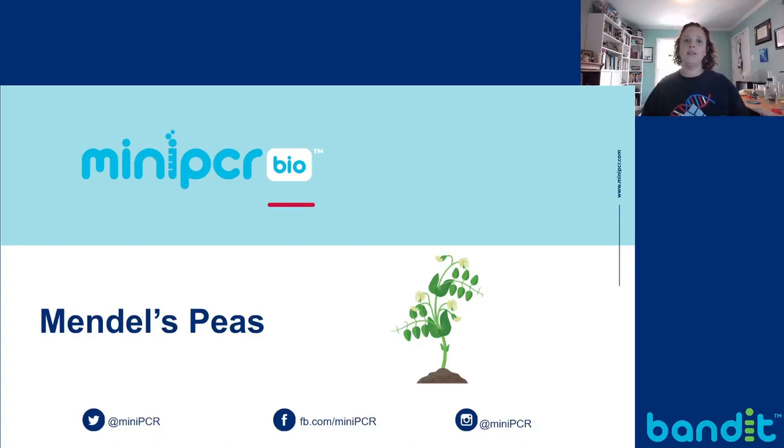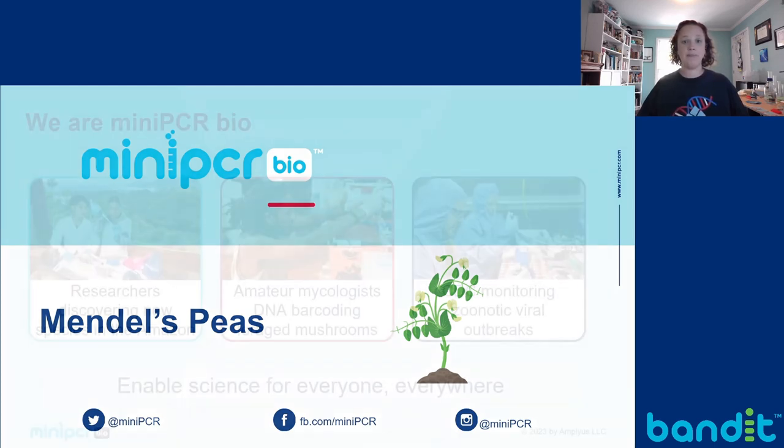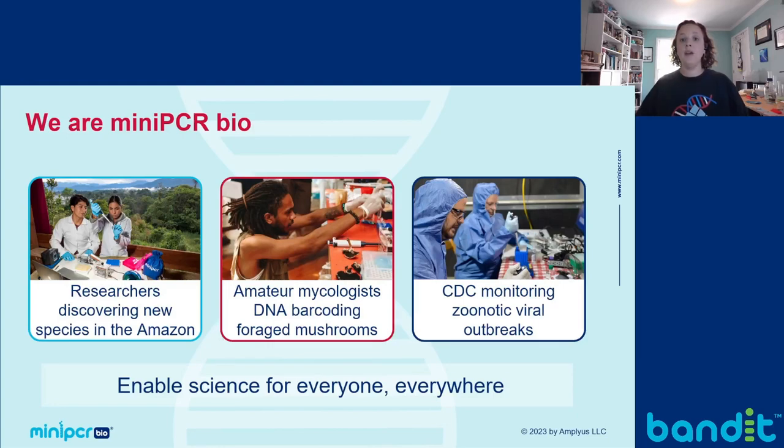Hello and thank you for joining us. My name is Dr. Kristin Hennessey-McDonald and I'm a Curriculum Specialist with MiniPCR. I'm here with MiniPCR to introduce our Mendel's Peas Lab, which we launched in the summer of 2023.